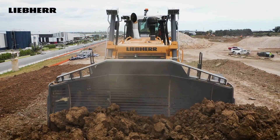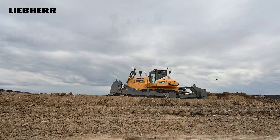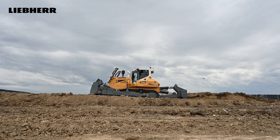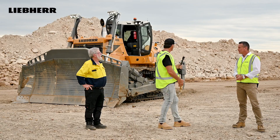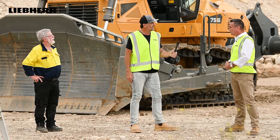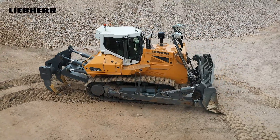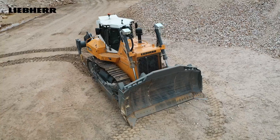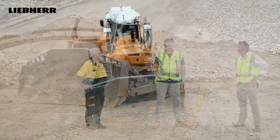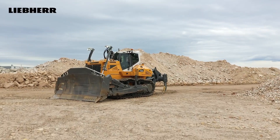Ladies and gents, thanks so much for tuning in. I hope you've enjoyed watching this video as much as we've enjoyed bringing it to you. Ian, thank you so much for being our operator today. And Scott, before we wrap up - anything last to mention about the Generation 8 Liebherr? Just how comfortable the machine is and our reduced running costs with service and fuel consumption. Thanks again for coming down - stay really safe on site out there and we'll catch you soon.